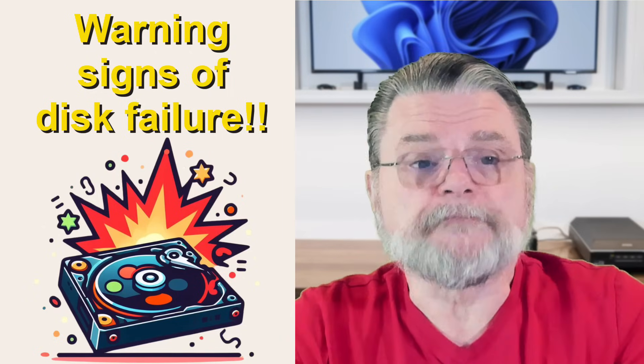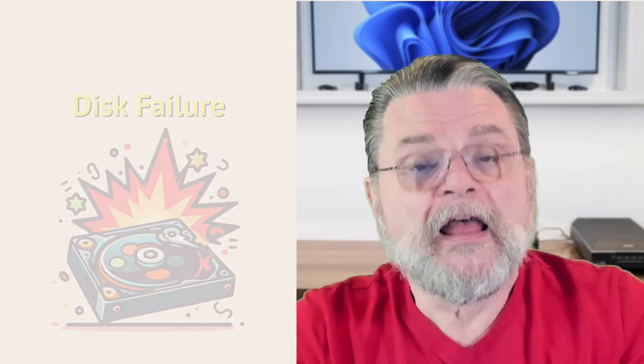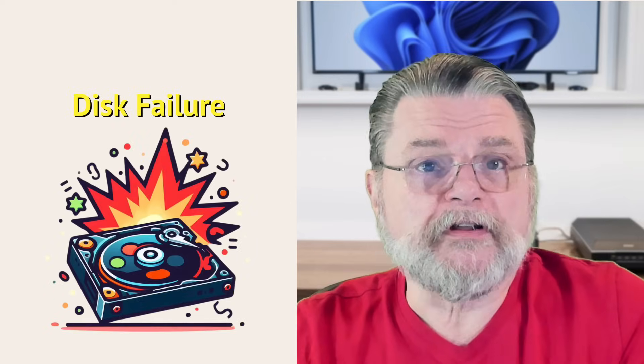The warning signs of disk failure: an unexpected tale of gradual decline and urgent replacement. Hi everyone, Leo Notenboom here for Askleo.com.